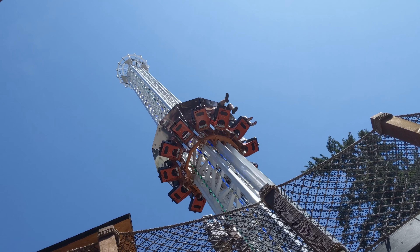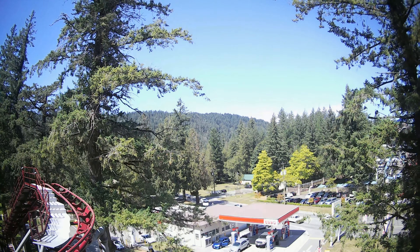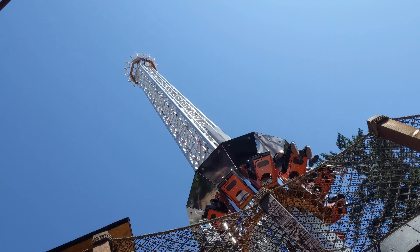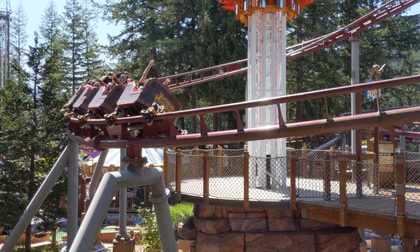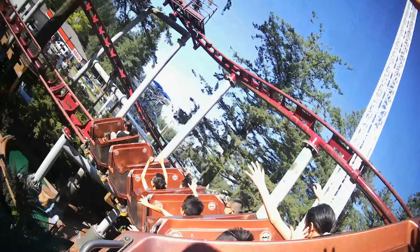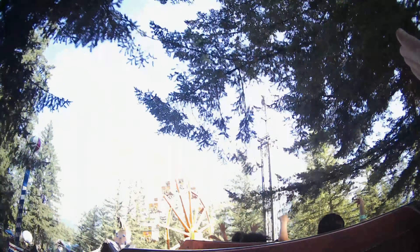Next up, we're going to go on Cloudburster. We're higher than the coaster — you can see the water slides over there. Whoa! That's my favorite part, through the trees.